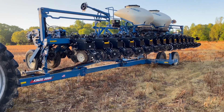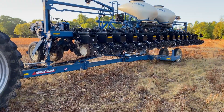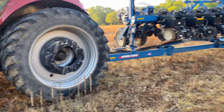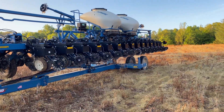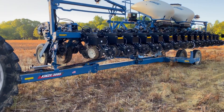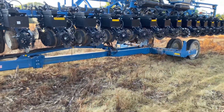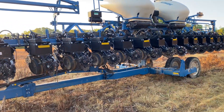Twin line planter with the bulk fill. I'm not sure what's in here. This field's going to be in beans this year, but they could have just parked this here before going further down the road to their next stop. I'm not sure if this has actually got beans in it or just corn, because they do park a lot of equipment here overnight, even if it's not going to be used in this field.